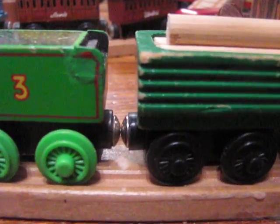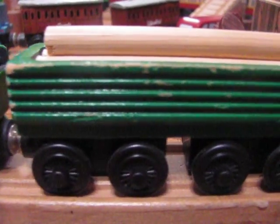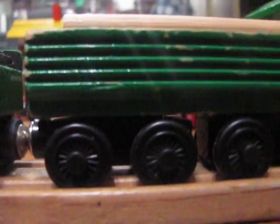It is called the Henry's Forest Log Car due to the use of more conventional log cars in the episode Henry's Forest.